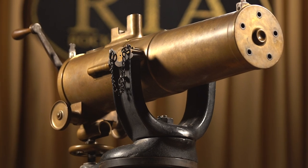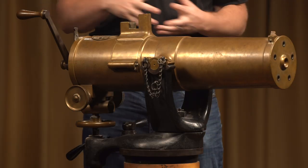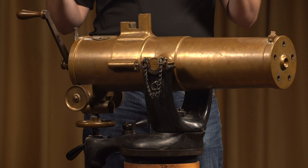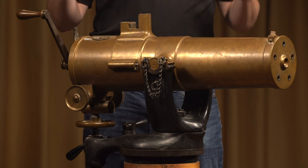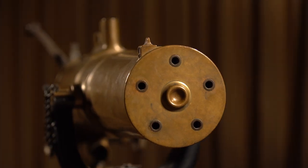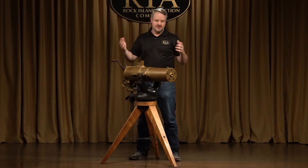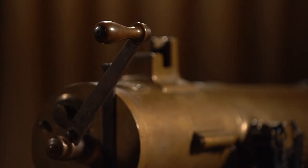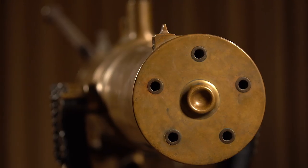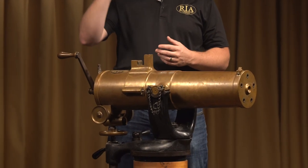Gatling decided to start working on this right at the beginning of the Civil War, the end of 1861, 1862. And supposedly his whole idea behind it was to invent something that was so terrible that nobody would want to face it — that you wouldn't need as many troops on the battlefield to have superior firepower. It's kind of the old saying, peace through superior firepower. So whatever his motivations, he started to come up with the design for their time period's machine gun, to fire multiple shots, one after another, many many shots.